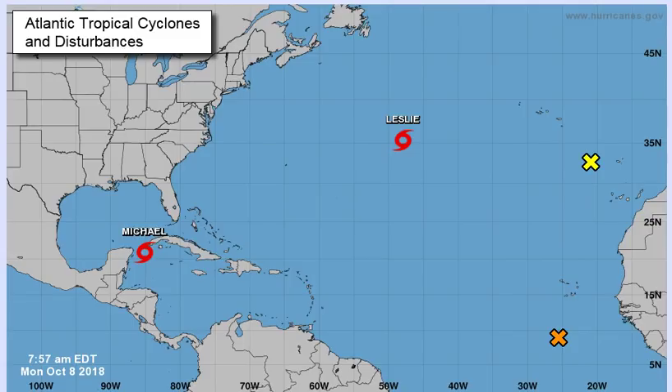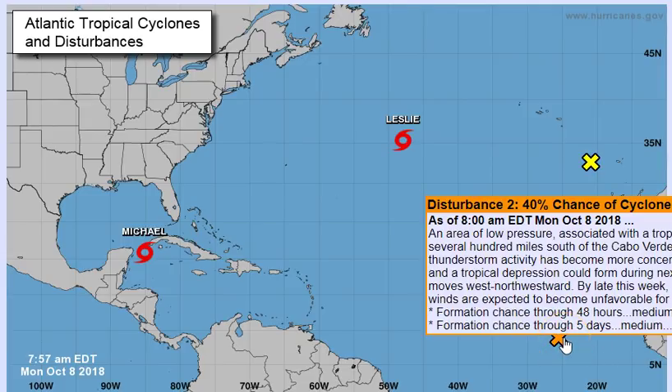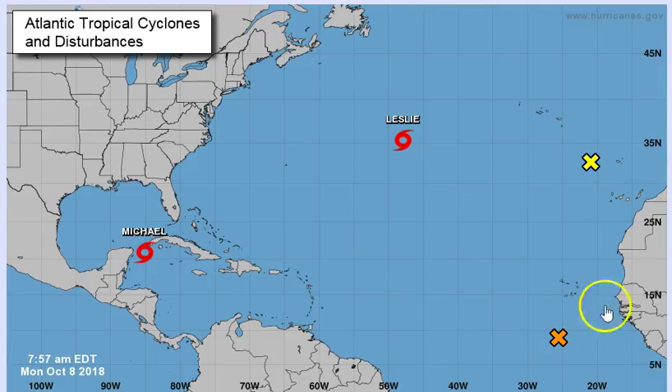Good day everyone, time for the tropical update with J7409, Monday morning the 8th of October 2018. Please subscribe if you haven't — I'm trying to keep you guys up to date on what's happening with Michael, which will be my main concentration. I will briefly go over the others. There's a system with a 60% chance of development through the next five days, 40% in the next two days — we've got to keep our eyes on it. Tropical Storm Leslie should be moving away.